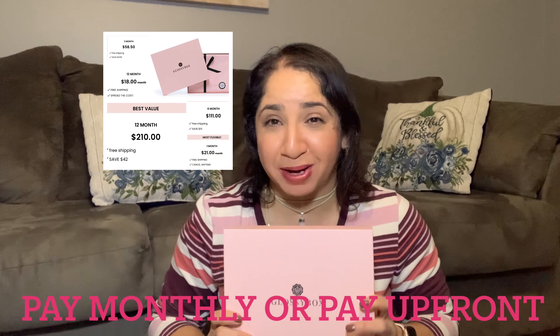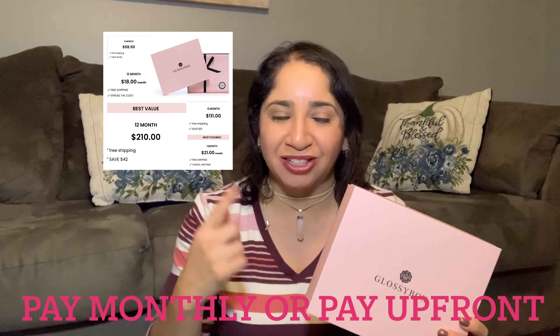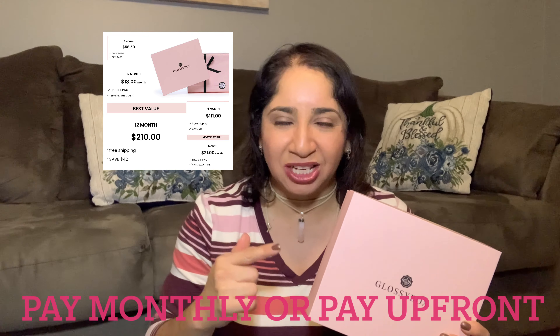Glossy Box is a beauty subscription box for $21, free shipping, and I truly recommend it. Presentation is a plus — it always comes with a pamphlet. And the theme for this month is makeup and magic.